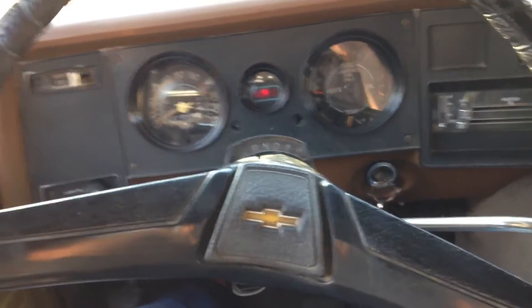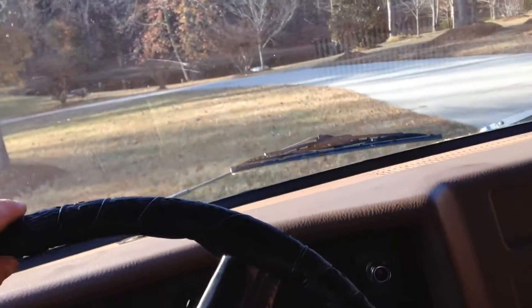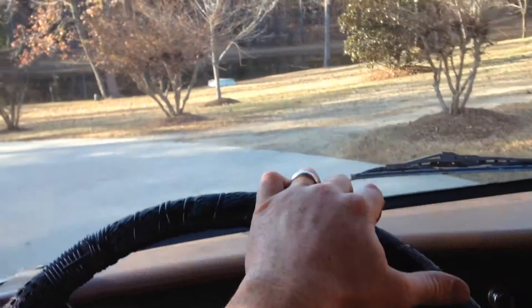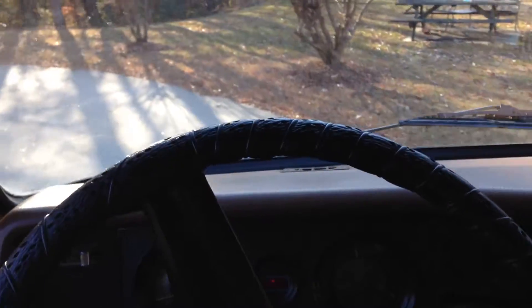Okay eBay, here is the Chevy shorty van — taking her for a spin like it says in the post. It has a brand new transmission from Amco, the motor has been rebuilt, there are receipts for that, and it runs and drives great.